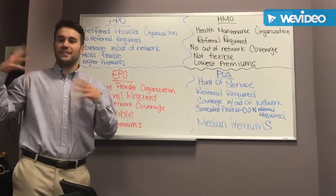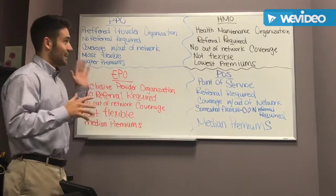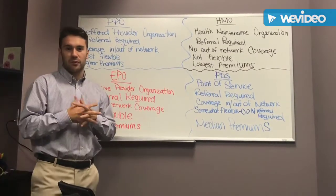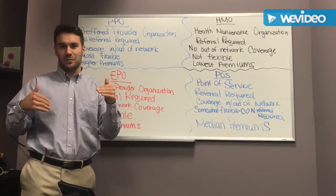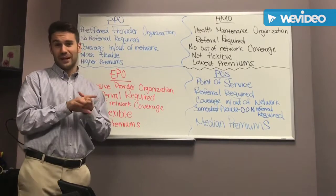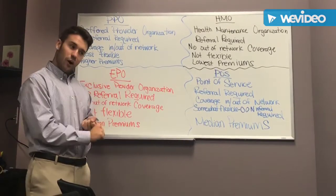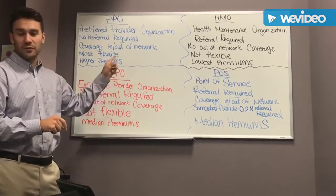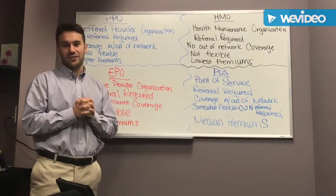Let's talk about another point of contention or confusion with insurance networks. A lot of people that call me up looking for insurance just want the cheapest thing, and they're not thinking about some of the things that are important — one of the most important being access to care, where you can go if something happens. There are four different types of networks that you'll see on a health insurance plan.